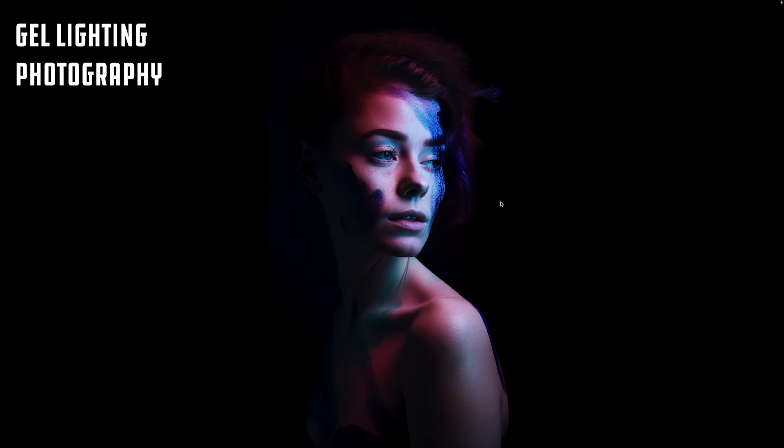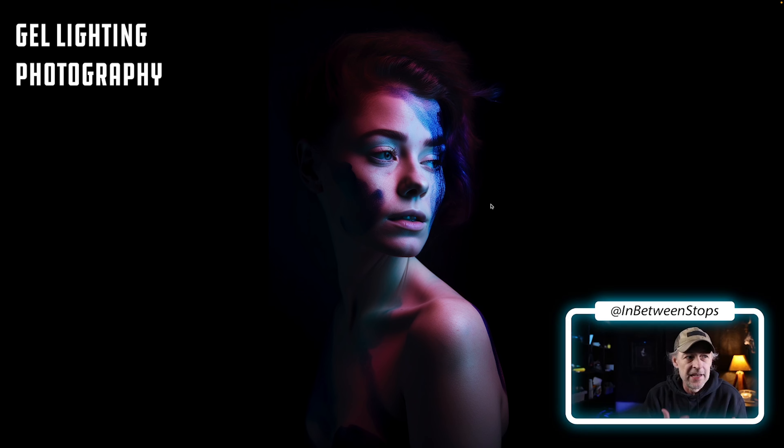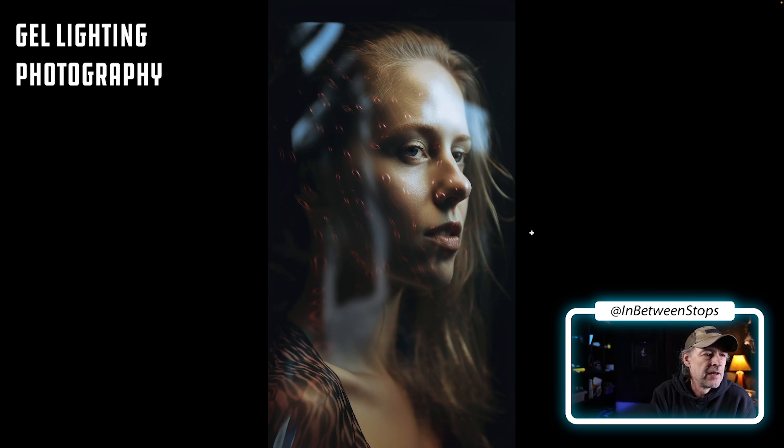Look at the results you get — you can get some very dramatic images. People use cyberpunk in prompts a lot, but you can get that kind of neon-y feel from gel photography. This is a woman shot under gel — an interesting one because it looks like a warmer gel, but there's also some kind of reflection in front of her.